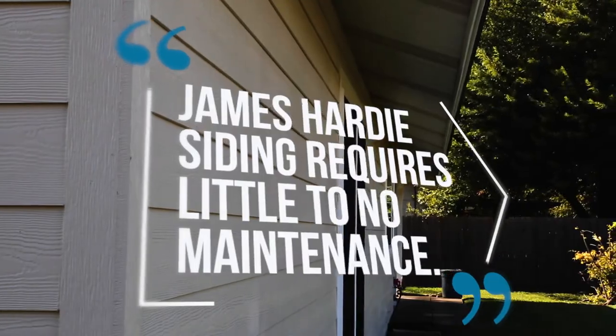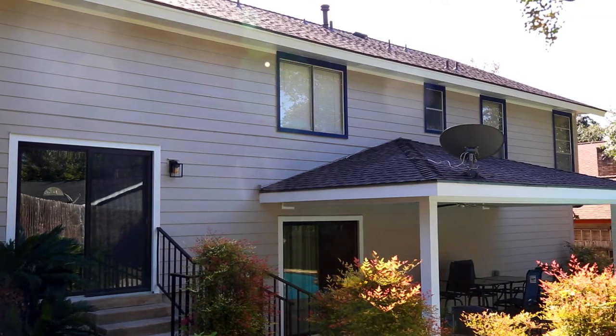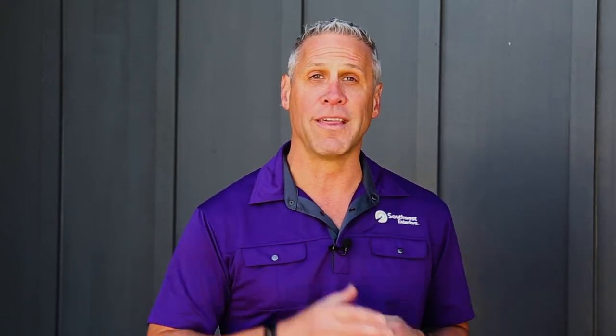Because of this durability, James Hardie siding requires little to no maintenance. While other siding options may be less expensive now, you'll pay more in the future for continuous upkeep and maintenance. Hardie siding is made to be a lifelong do-it-once and do-it-right solution, which sets Hardie apart from other siding manufacturers. If you're looking for siding that will last on your home without the worry of upkeep, James Hardie siding is worth the investment.